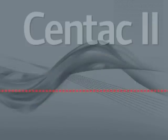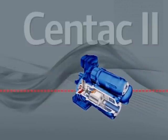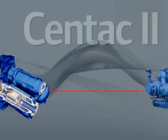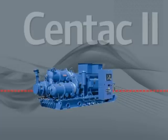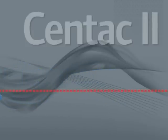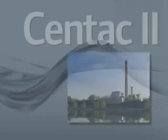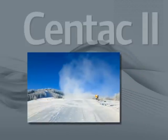CENTAC advancements continued through the 80s with a new three-stage design optimized to provide higher efficiencies than the previous four-stage models. The market acceptance and operating track record of this unit was absolutely outstanding. The CENTAC II also became the compressor of choice for many emerging applications, such as high-pressure soot blowing and snowmaking.